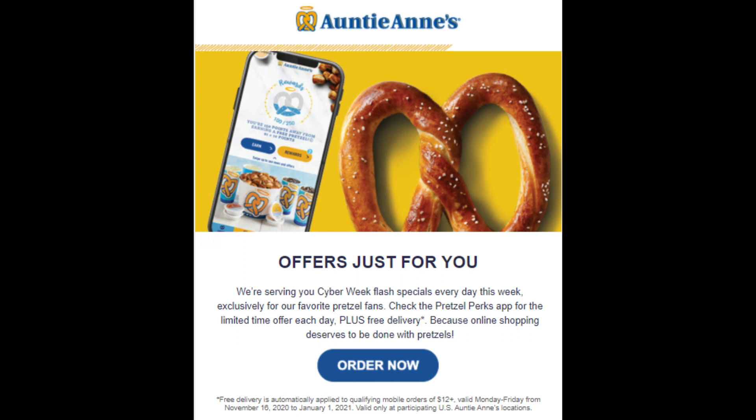Auntie Anne's is doing some good stuff. Download their app, log in — if you don't have a login, create one, you'll still get the deal. Hop in there and see what kind of free pretzel deal or BOGO deals they're doing, plus you're also going to get free delivery right now through the app.